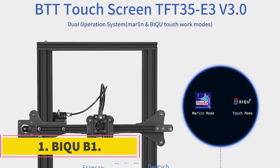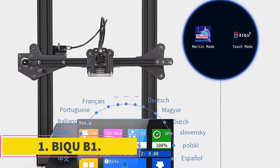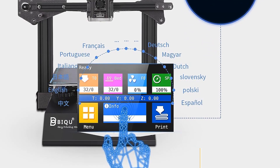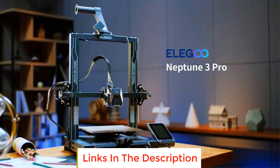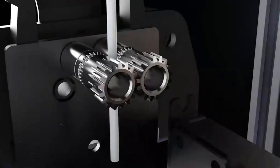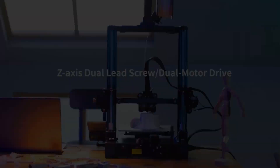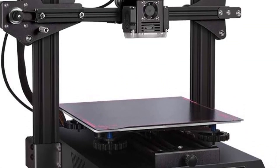Number 1: BQB1. The BQB1 is a feature-rich 3D printer that offers several notable advantages to users. One of its standout features is the resume printing function, which allows the printer to automatically resume printing from the last recorded extruder position in the event of an unexpected power outage or filament exhaustion. This functionality saves time and reduces filament waste, as it prevents the need to start the printing process from the beginning in such scenarios.